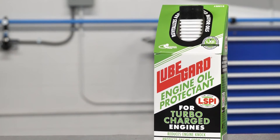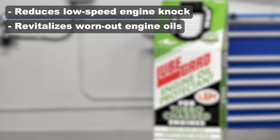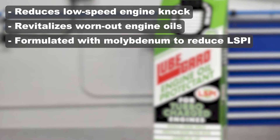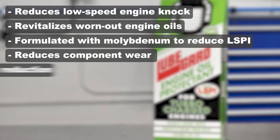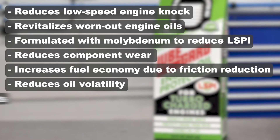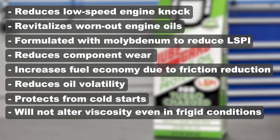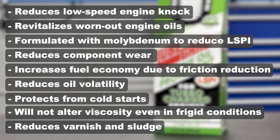LubeGuard engine oil protectant for turbocharged engines reduces low-speed engine knock, revitalizes worn-out engine oils formulated with molybdenum to reduce LSPI, reduces component wear, increases fuel economy due to friction reduction, reduces oil volatility, protects from cold starts, will not alter viscosity even in frigid temperatures, and reduces varnish and sludge.